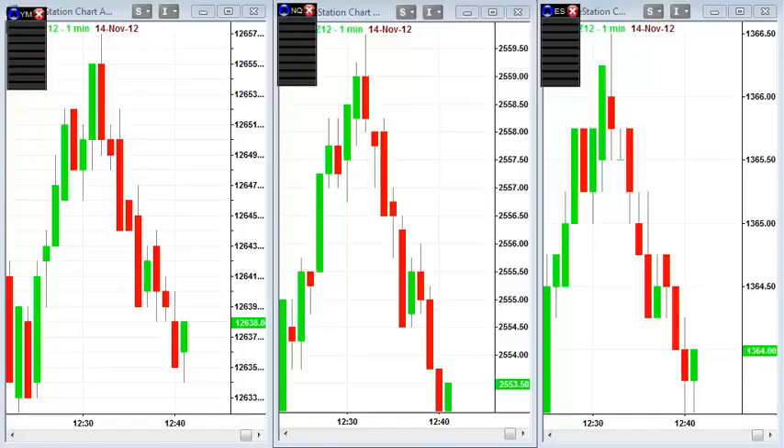Hi guys, in today's video we're going to be looking at an incredibly powerful way to use TickStrike. I'm a big believer in correlations and consistently analyzing correlations across a basket of markets. I compare FX with commodities, with equities, and I look for how these markets are moving together and correlating with each other at any given point in time based upon the fundamental bias of the market.